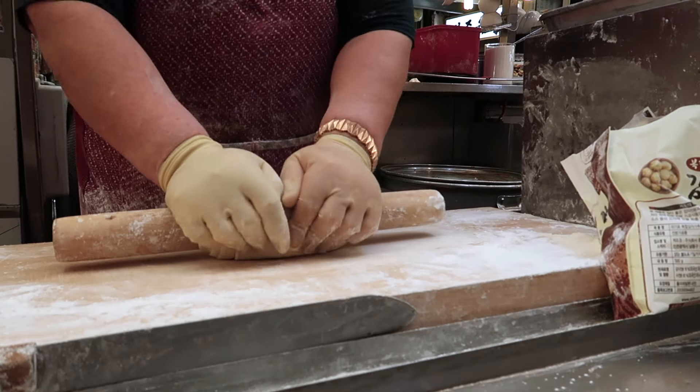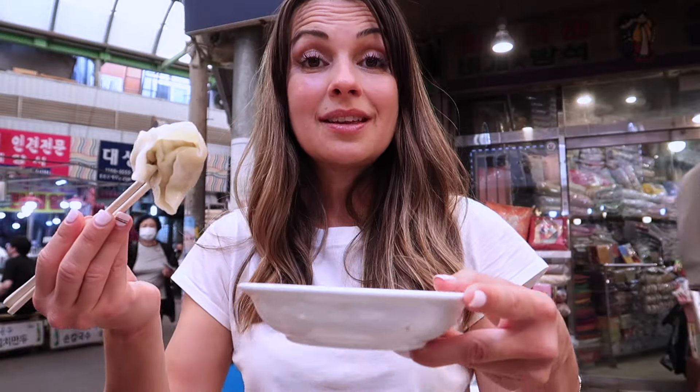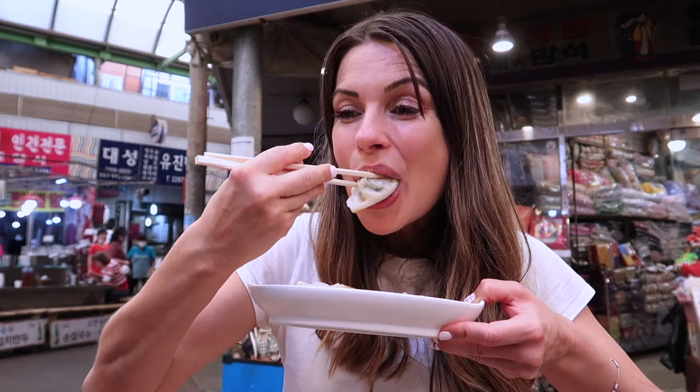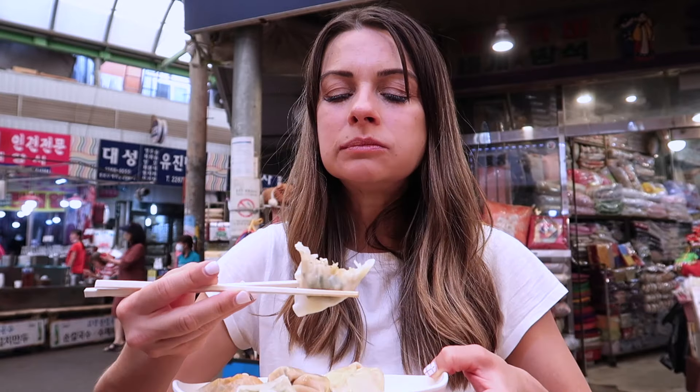Mandu are dumplings, and I'm a big dumpling girl — I really am. Look at that steam coming out! They're actually rolling the dough right here; it's amazing, being made fresh. They give me a sesame dipping sauce — basically sesame oil with sesame seeds. Dip it and eat it. How can you not like dumplings? There's something so nice and comforting about a big dumpling.